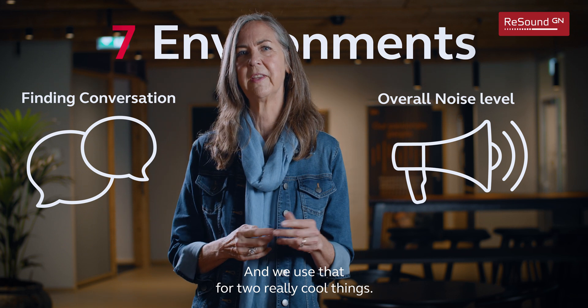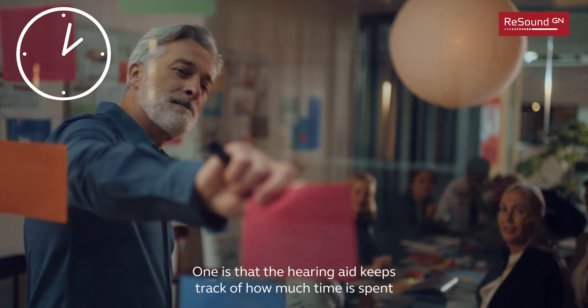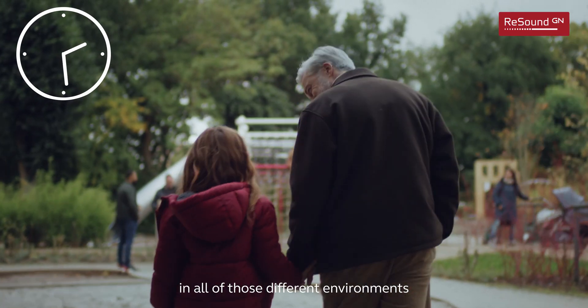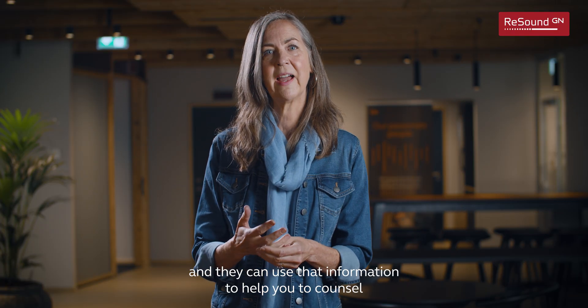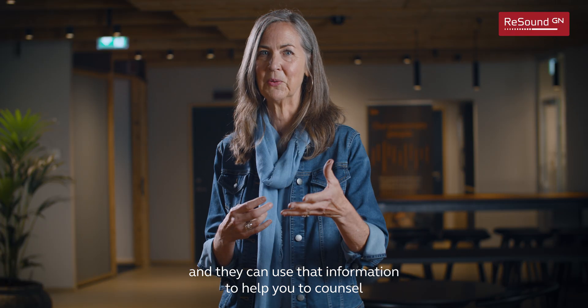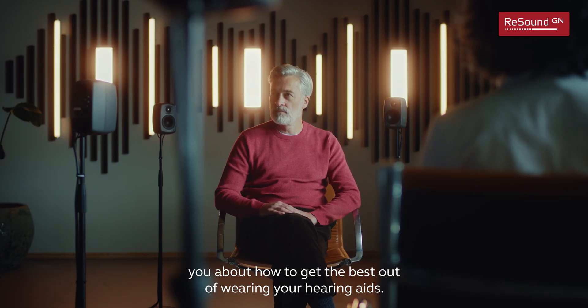We use that for two really cool things. One is that the hearing aid keeps track of how much time is spent in all of those different environments and shows that to your hearing care professional when you go back to visit. They can use that information to counsel you about how to get the best out of wearing your hearing aids.